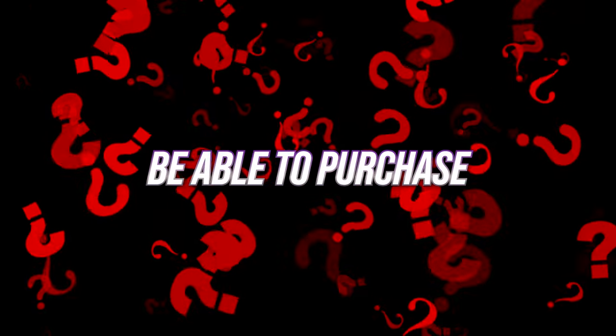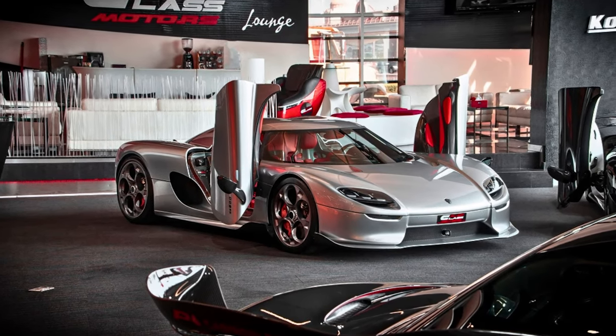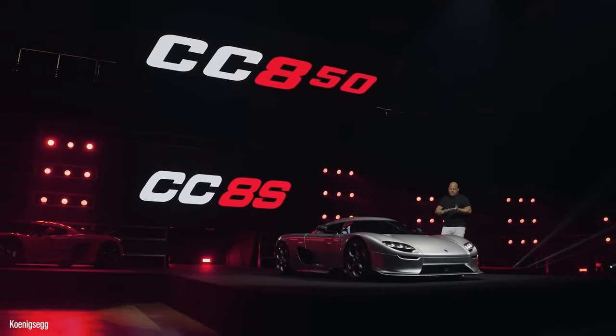We are unsure exactly when the Koenigsegg CC850 will be made available, but in honor of Christian von Koenigsegg's 50th birthday, there will only ever be a total production run of 50 pieces.